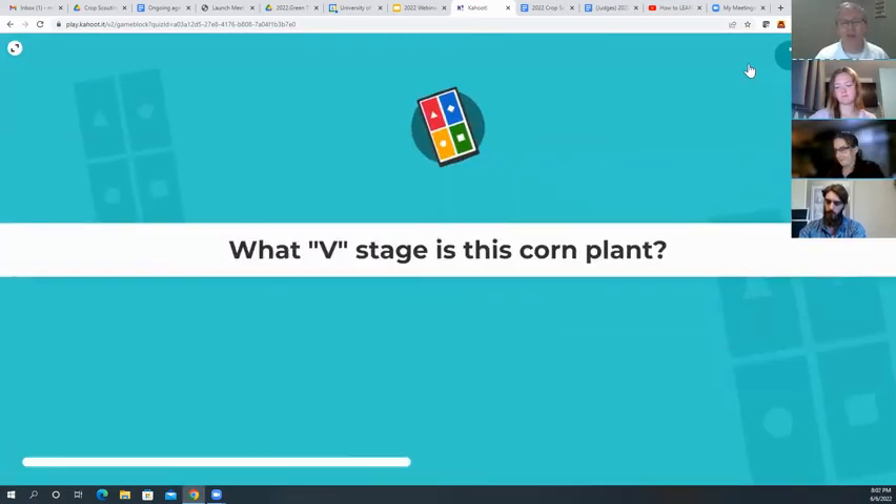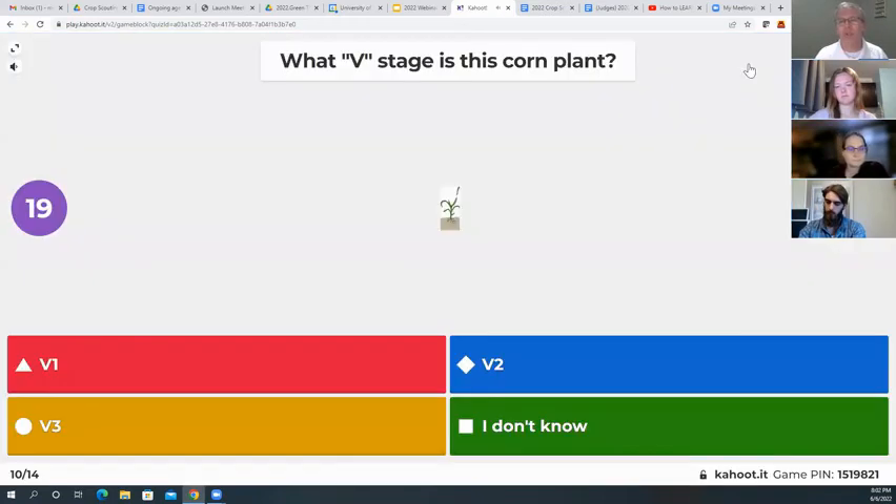Our leaders are still the same as we go to our next question. The pictures are getting smaller — what V stage is this corn plant? V1, V2, V3, or I don't know?